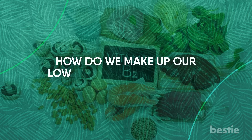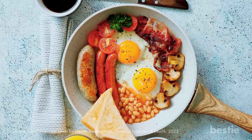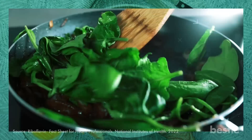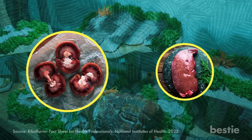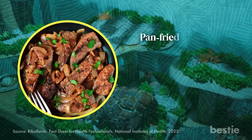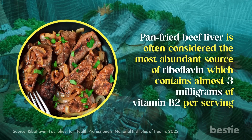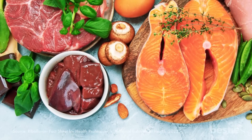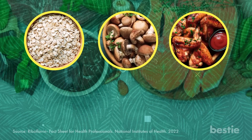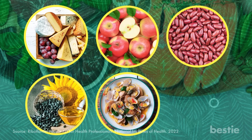How do we make up our low B2 reserves? The average adult requires a minimum of 1 mg of vitamin B2. You can find B2 in breakfast options like eggs, milk, and cereals. Vegetables like spinach are also excellent options. For meat lovers, organ meats like kidneys and liver are the best alternatives — pan-fried beef liver is considered the most abundant source, containing almost 3 mg of vitamin B2 per serving, three times the daily recommended amount. Other great sources include oats, mushrooms, chicken, quinoa, bagels, salmon, cheese, apple, kidney beans, sunflower seeds, clam, and rice.